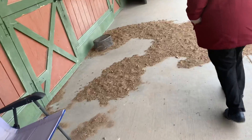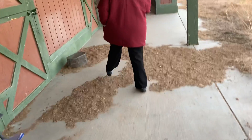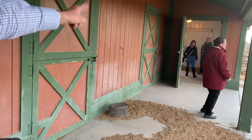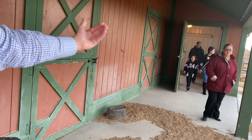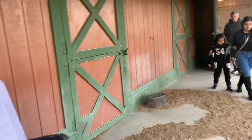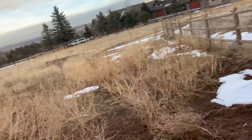That one actually goes in here — so these are actually horse stalls. If you wanted to, you could turn these back into horse stalls. That door does open up for the horses to go in and out.